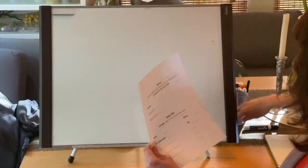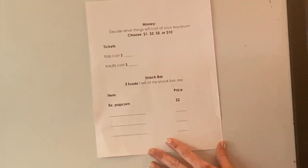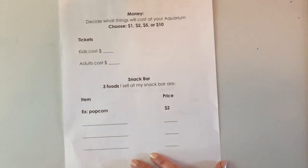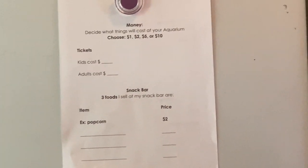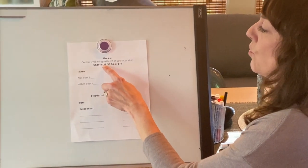If you get to it, you might want to start entering your numbers and what things are going to cost. I put this guideline here to help you as the numbers get larger — work with friendlier numbers. I really ask that everything costs either $1, $2, $5, or $10.